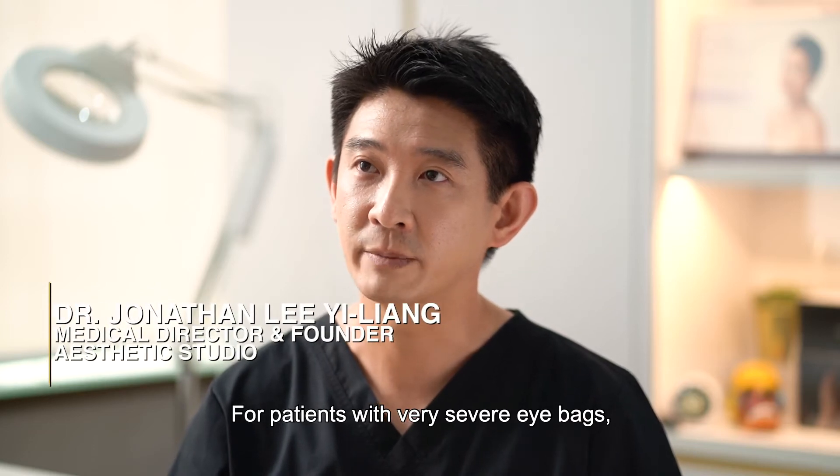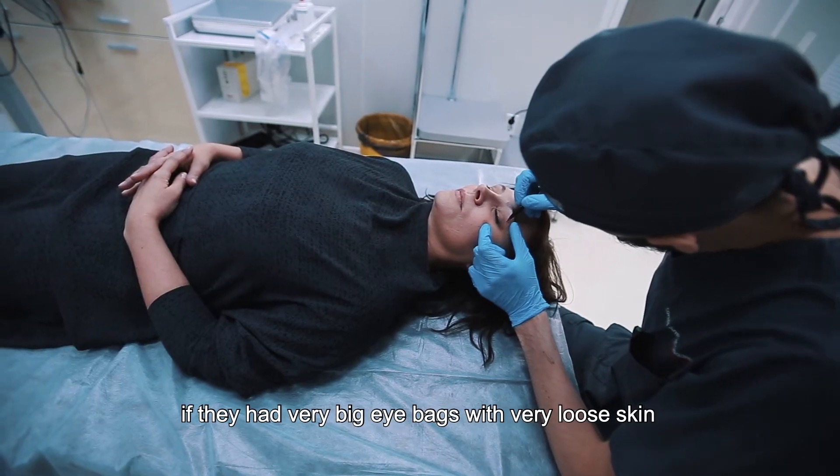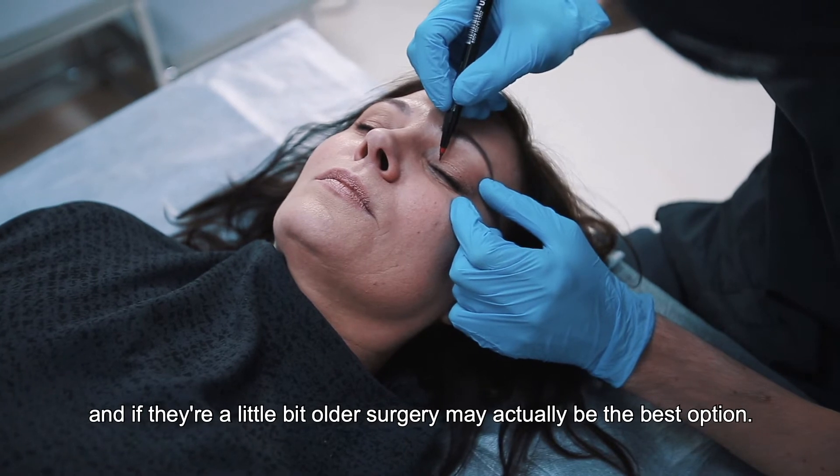For patients with very severe eye bags, surgery may be the best option. If they have very big eye bags with very loose skin and if they're a little bit older, surgery may actually be the best option.